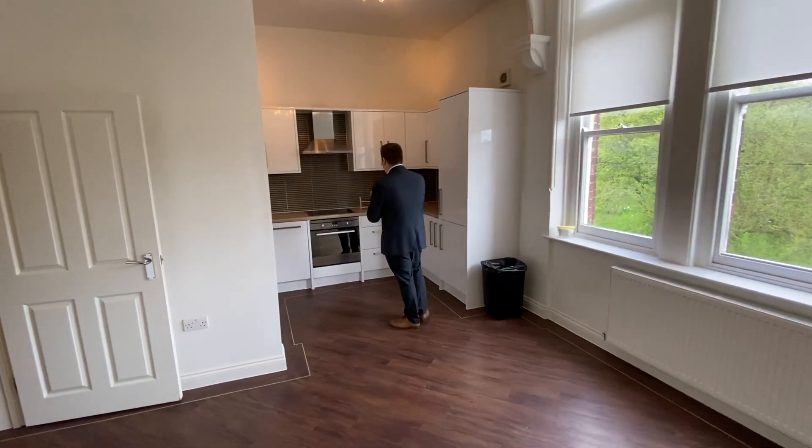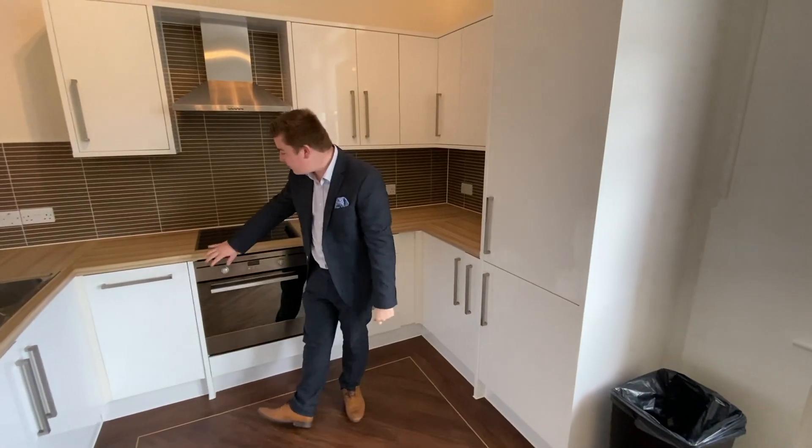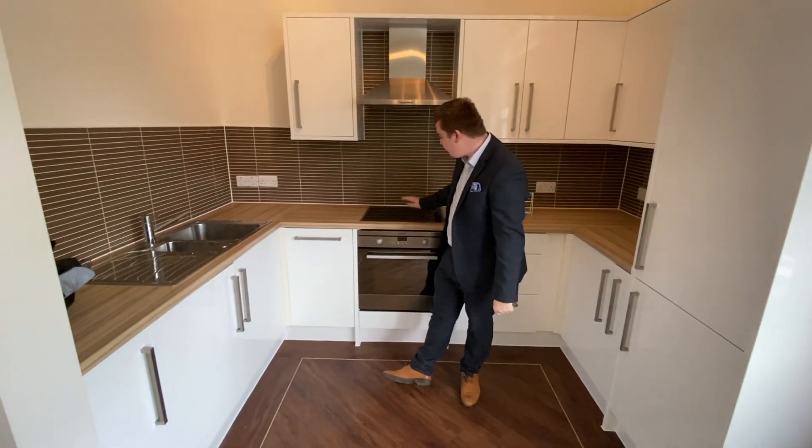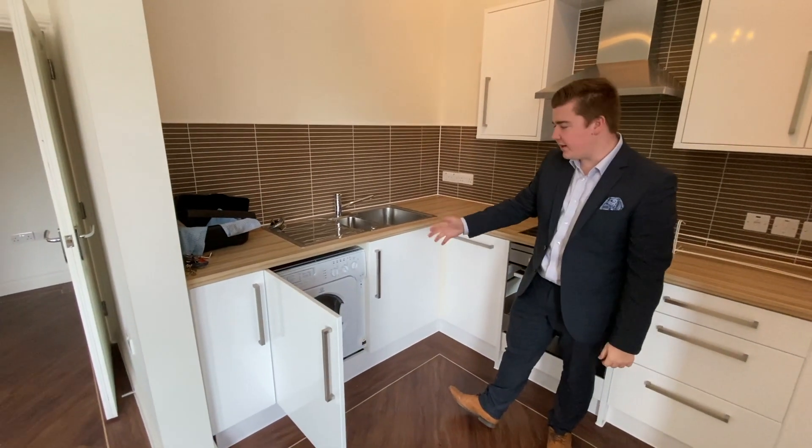Come over to the kitchen area — this is a great use of space in here. You've got a built-in fridge freezer, a slimline dishwasher, an electric oven and hob, and a built-in washing machine, which is always handy.